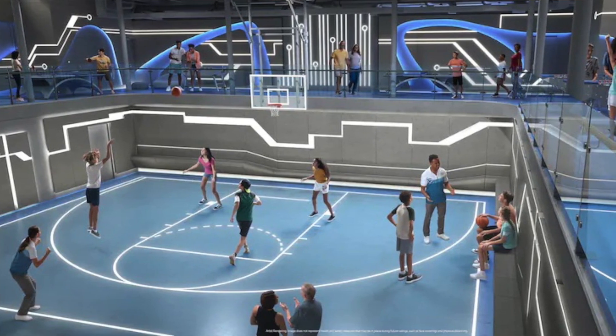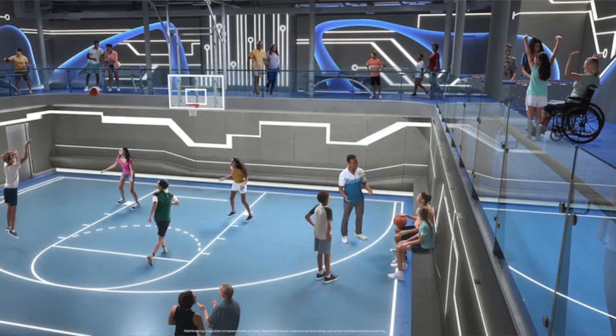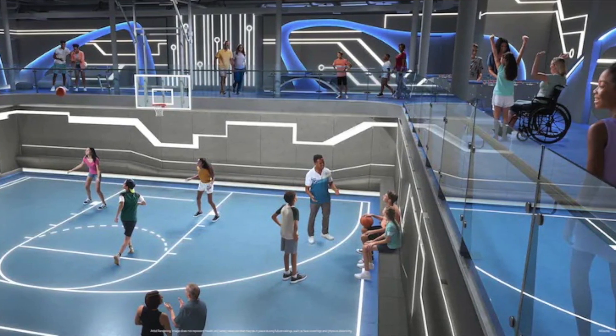When the Hero Zone isn't all decked out in superhero gear, it will be a free play hub where guests can enjoy friendly competition with basketball, soccer, and a variety of tabletop games including ping-pong, air hockey, foosball, and shuffleboard. That looks like a really cool area. My son is obsessed with air hockey, and I'm assuming it's going to be part of the arcade. My husband loves basketball, so it'll be a fun area. On the Odyssey of the Seas, the bumper cars were set up about three hours a day and it took about an hour to set up.